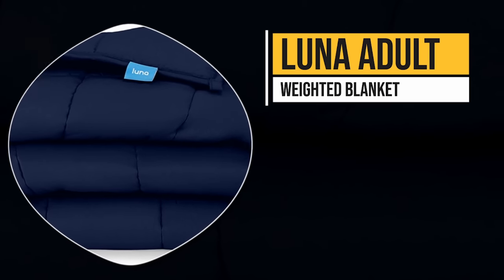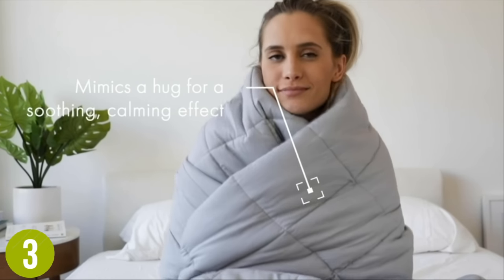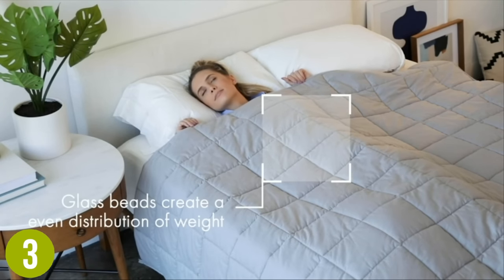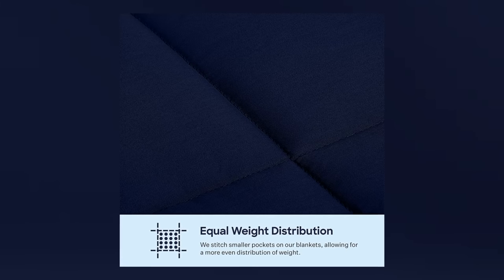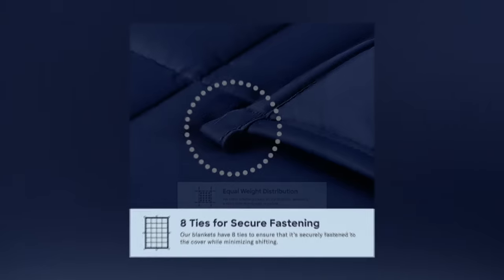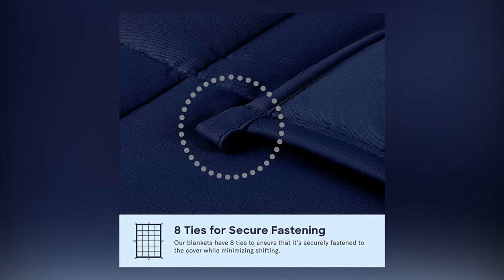Number three: Luna Adult Weighted Blanket. This quality blanket boasts a multi-layered quilted design with CoolMax fabric, a 400 thread count, and double stitch seams. Unlike most weighted blankets that stick to solid colors, the Luna Adult Weighted Blanket offers fun patterns as well, with 21 different colors and styles to choose from — including simple lattice patterns, polka dots, and stripes. Weight choices include 5, 12, 15, 17, 20, or 25 pounds.